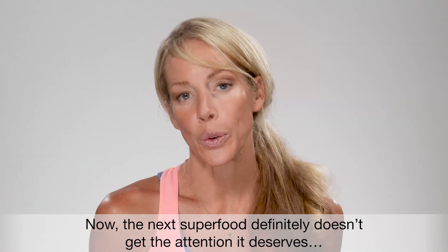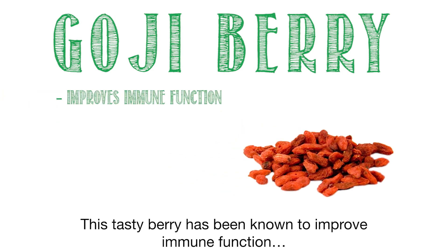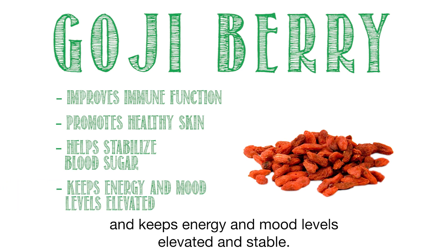Now, the next superfood definitely doesn't get the attention it deserves, and I'm talking about goji berry. This tasty berry has been known to improve immune function, promote healthy skin, help stabilize blood sugar, and keep energy and mood levels elevated and stable.